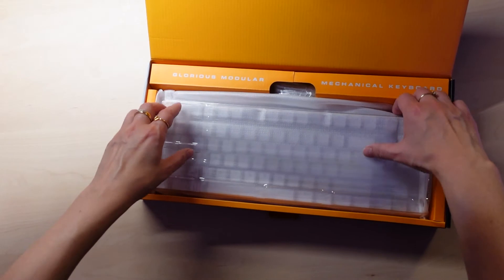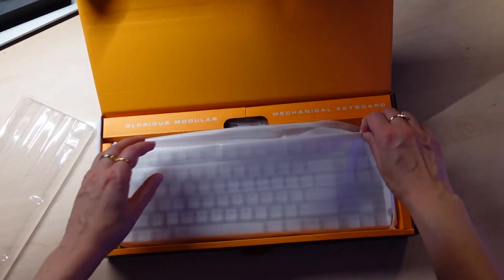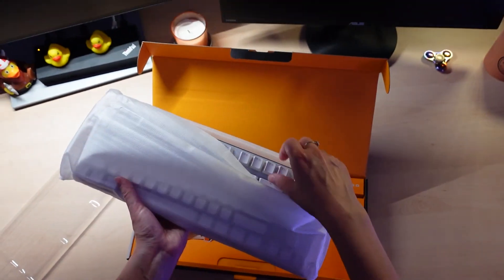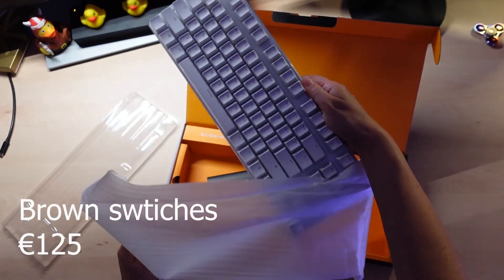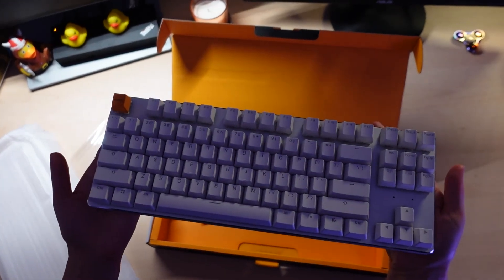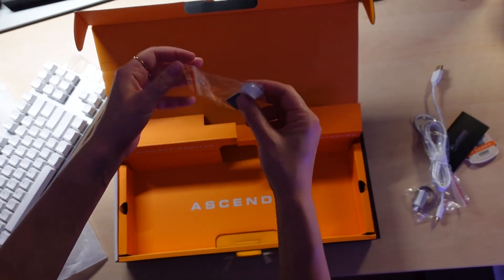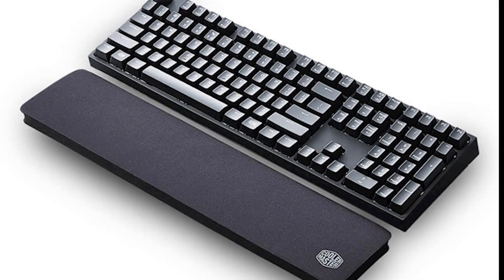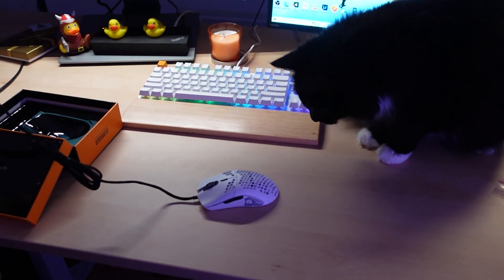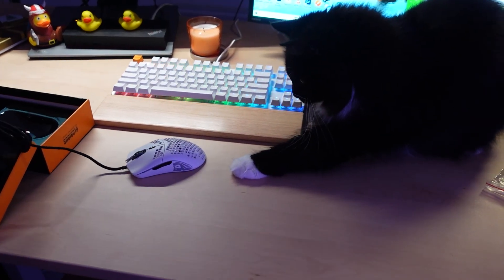I was too impatient to wait for all the parts to arrive, so I bought a pre-built hot-swappable TKL keyboard from Glorious — not sponsored, by the way. I got it in two days and the keys sound great even without foam. I've been using it for three weeks and I'm happy with my choice. If you're buying a new keyboard, remember to buy a wrist rest — it will make your typing experience much better. Thank you for watching, see you in the next one.